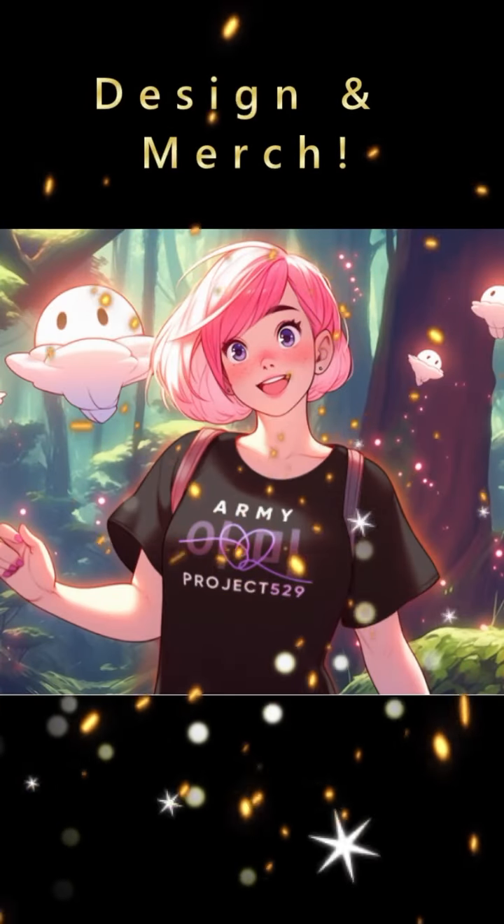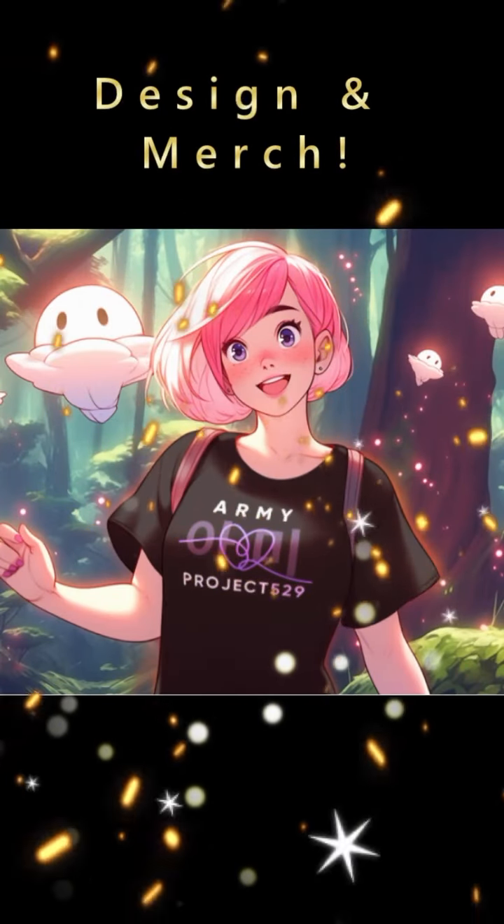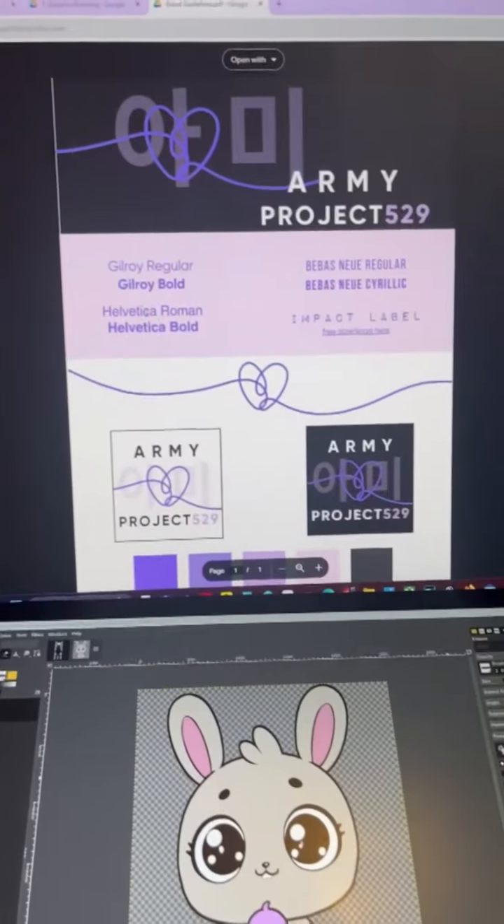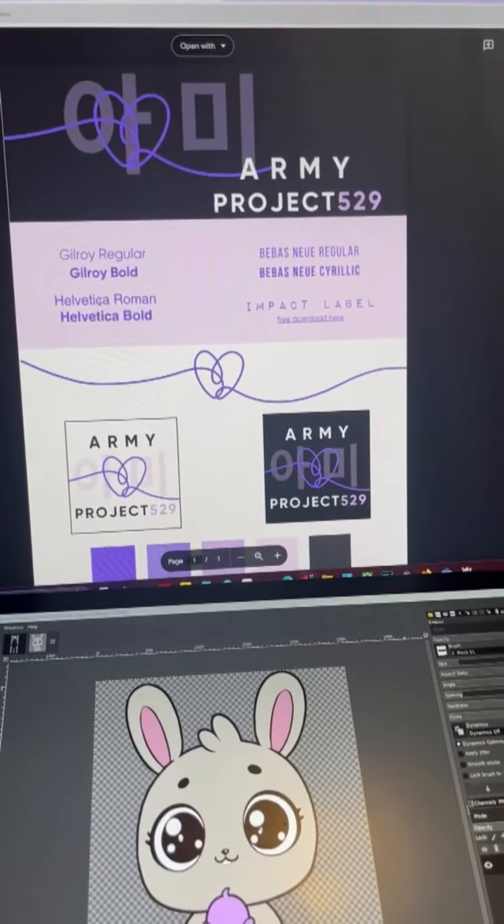Hello, this is Kristina from Army Project 529 and let's take you behind the scenes with our designs and merch. At the beginning of the project we wanted to establish some brand templates to make it easier for everyone to create the content as well as establish some brand recognition.